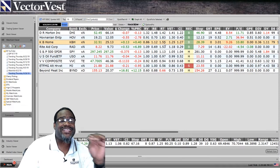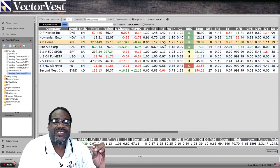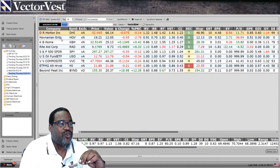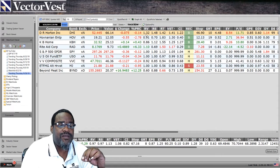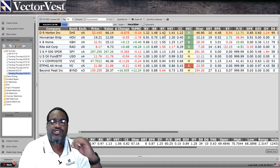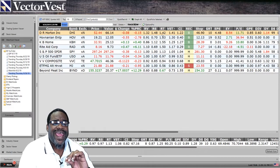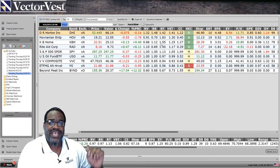By analyzing these stocks, I can hone in to the best of breed within that industry, which would be DHI or DR Horton. Undervalued, with outstanding relative value, relative safety fundamentals, and the stock is in an uptrend. So even though that industry is up and I'm looking at three stocks within it, I can now pinpoint which is the better play.